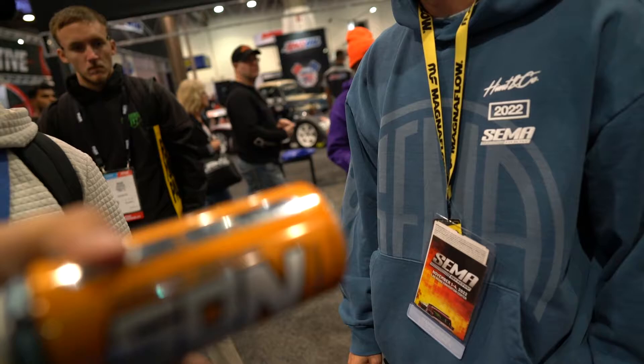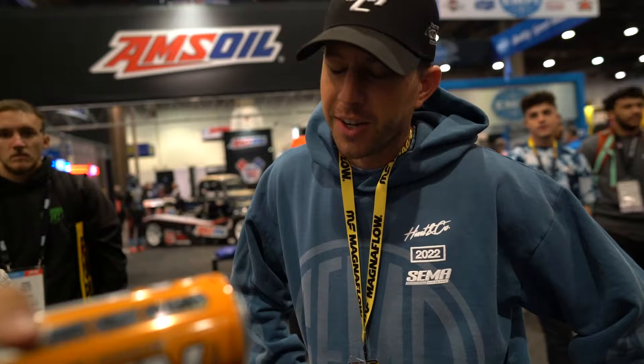Especially that turbo size — I don't even know what turbo it is. You'd have to look and talk to a Garrett rep. He's the one that can suggest what to do. That's where you pick which one you want.